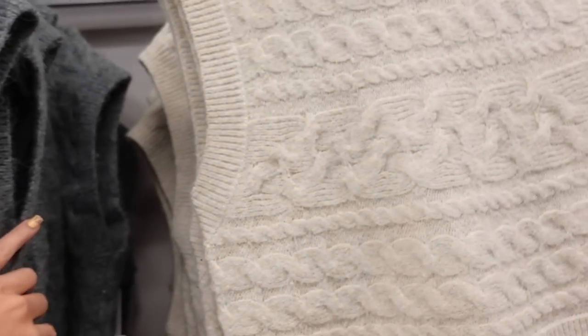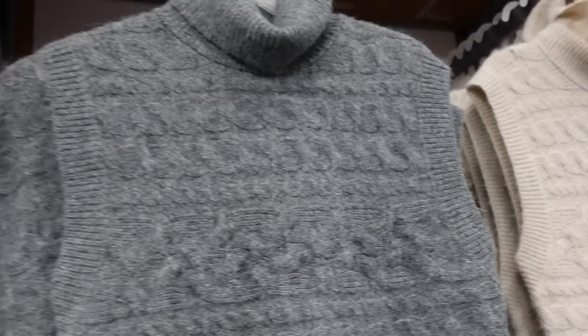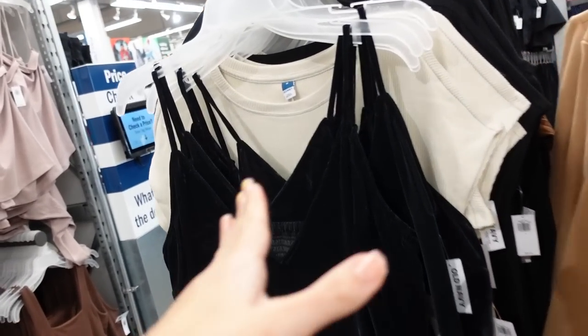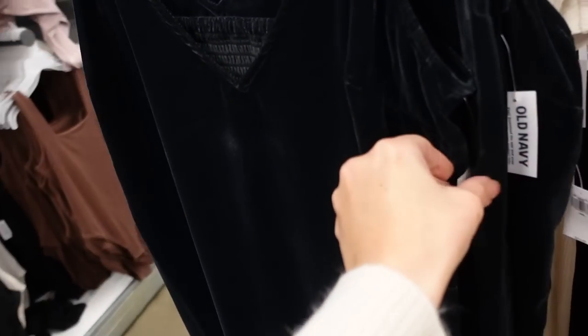The vest comes in gray and also beige, and they're going to be $36.99. Fresh velvet slip dress — this one has thin adjustable straps, it's a lower V, the material looks really nice and stretchy up close. It's a little bit of a flowy fit through the body and has a slit on the side with smocking in the back. This one is regularly $49.99.